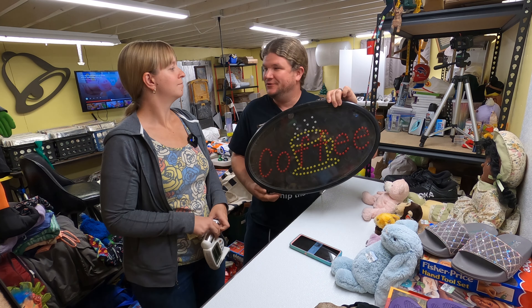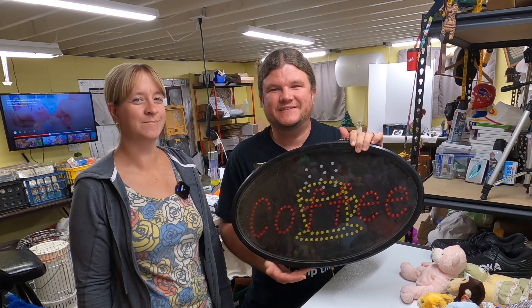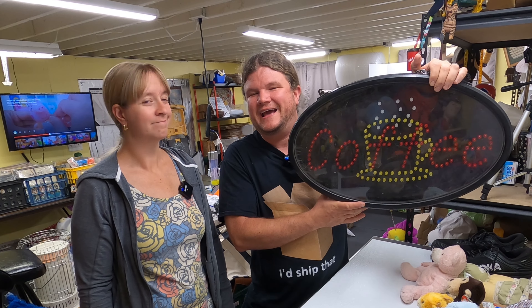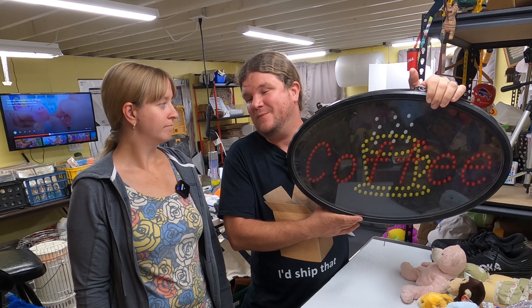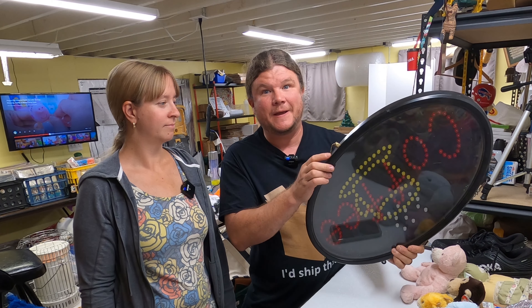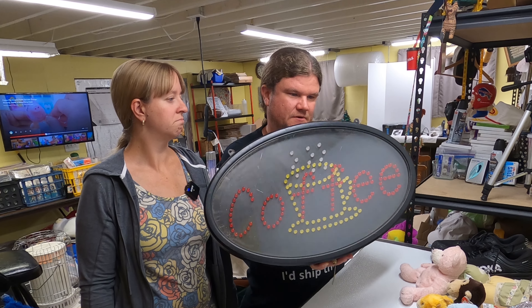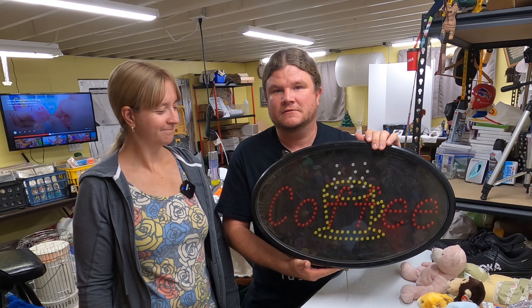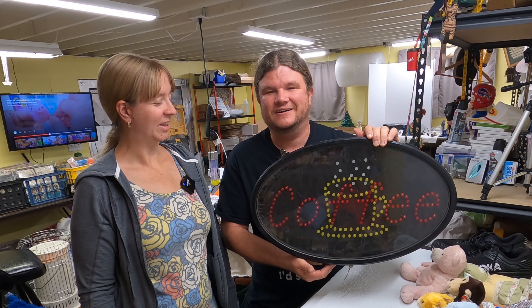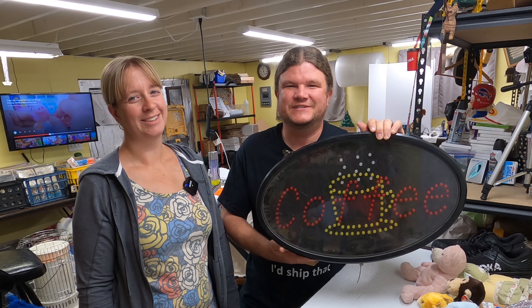Frank found this at the Goodwill bins — a little LED coffee sign. Couldn't really find comps for this particular one, but for what it cost I thought it was worth bringing into the shed and cleaning up. I need to find a power supply for it — I think it takes nine volts. We love coffee and are kind of coffee addicts especially on late nights in the shed, so I thought it would look cool hanging up over our coffee station out here.